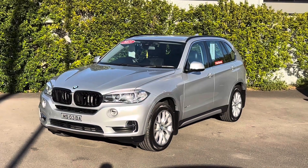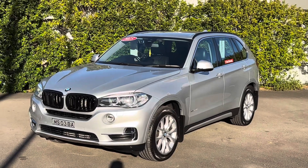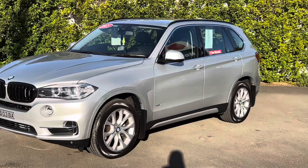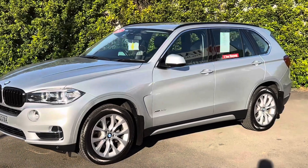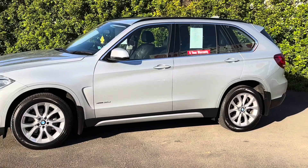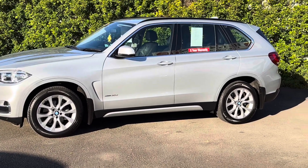Hi guys, Rick from Newcastle Vehicle Exchange here. An absolutely stunning BMW X5 has just come in. This is the XDrive 30D, meaning it's the all-wheel drive, 3-litre, 6-cylinder turbo diesel. It's only travelled 76,000 kilometres with a fully detailed history, and the truck presents in absolutely beautiful condition.